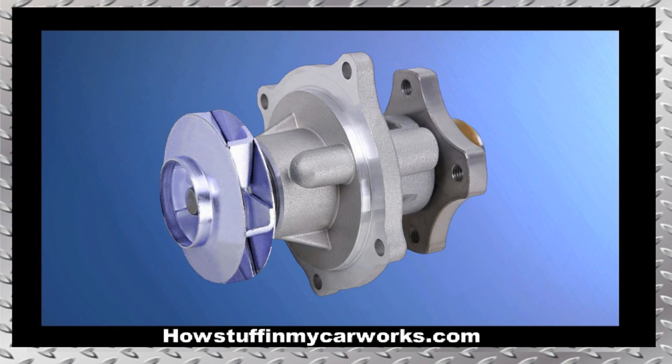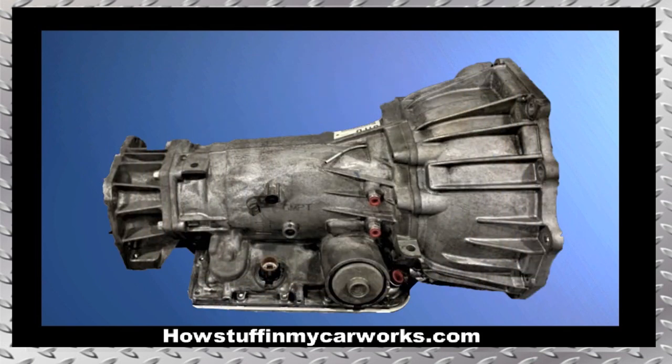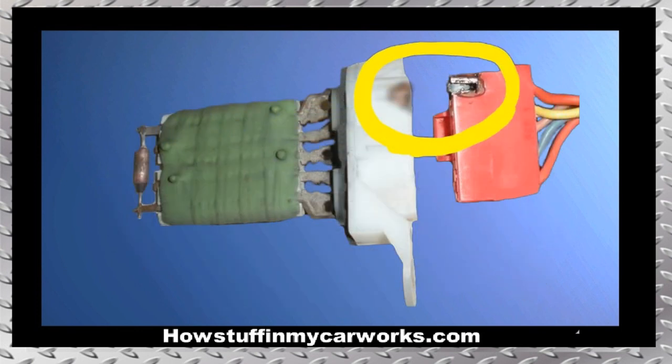Number 3. The water pump in 3.5-liter 5-cylinder engines is prone to develop coolant leaks before the vehicle reaches 100,000 miles. Number 4. The automatic transmissions are prone to slip and to develop rough shifting conditions. As these problems worsen, the end result is complete transmission failure.